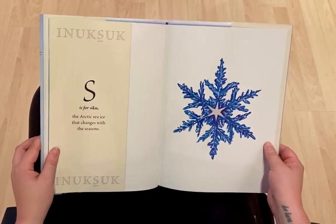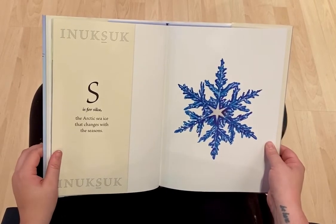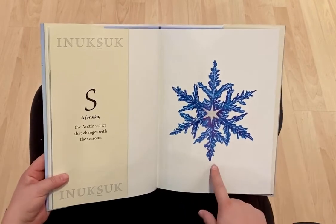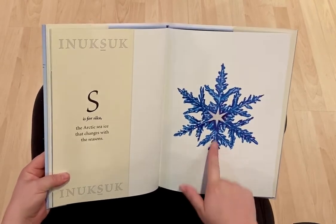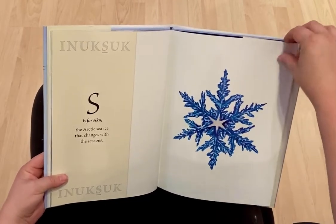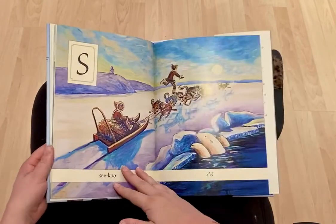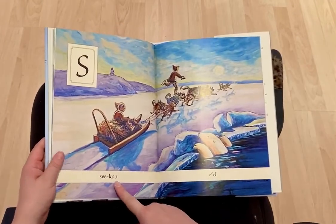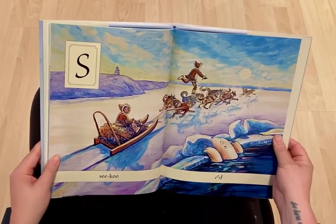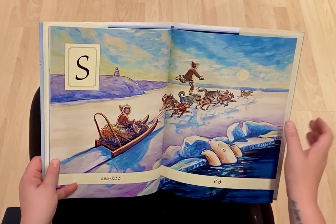S is for Siku, the Arctic sea ice that changes with the seasons. Wow, this is beautiful. You can see some symmetry in this picture. Siku. Can you see the Inuksuk in this picture? What else do you notice?